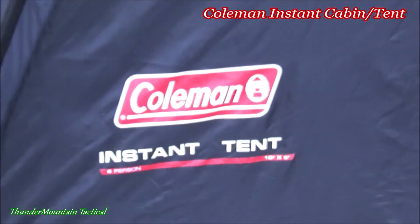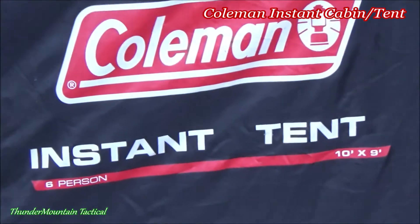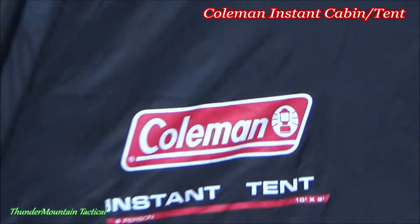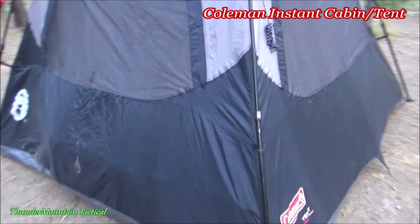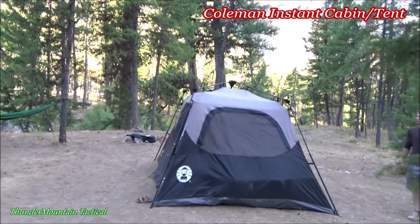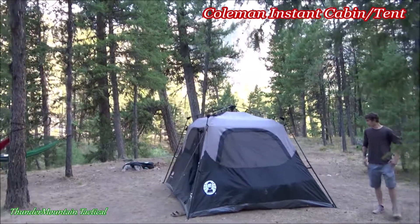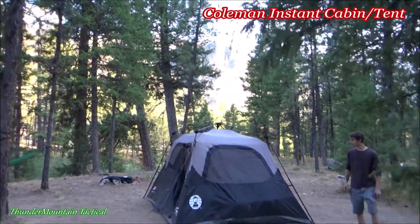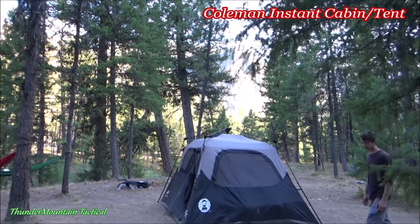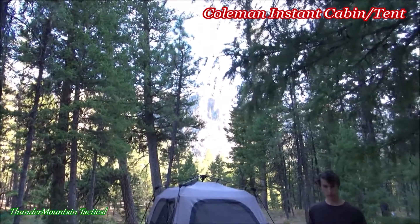So, Coleman Instant 6-person, ten by nine — it's a great spot. We'll come back here and you can see where we're camping. Just great — we've got a big old mountain up there.